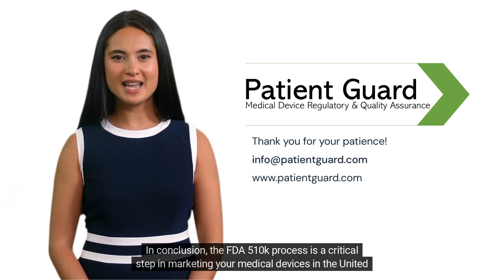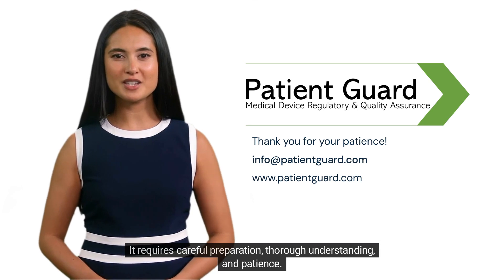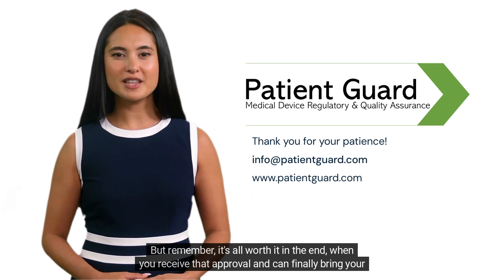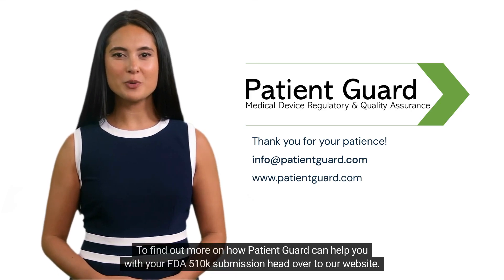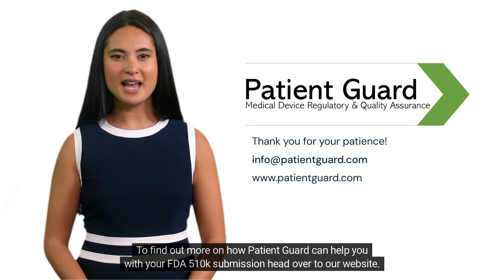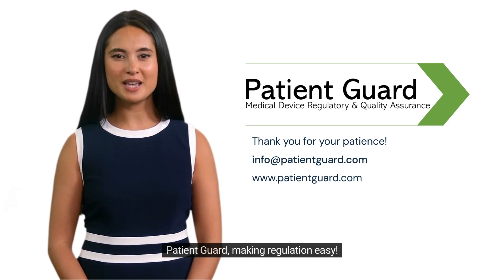In conclusion, the FDA 510-K process is a critical step in marketing your medical devices in the United States. It requires careful preparation, thorough understanding, and patience. But remember, it's all worth it in the end when you receive that approval and can finally bring your device to market. To find out more on how PatientGuard can help you with your FDA 510-K submission, head over to our website. Please subscribe to our channel for more medical device content. PatientGuard — making regulation easy.